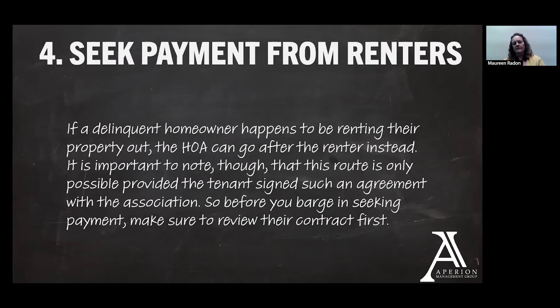This is an option that doesn't come up very often. It depends on how your documents are structured and whether this type of agreement has been signed by a tenant involving the association, but there may be some provisions that allow you to seek payment from renters — kind of going around that owner to collect directly from the revenue stream they have living at their property. This is a pretty specific situation; you would likely know if your association has this already in place. If you're not sure, feel free to ask us and we'll check into that for you.